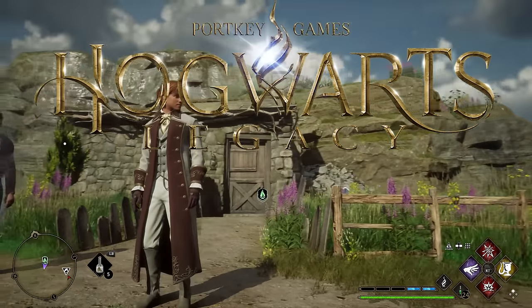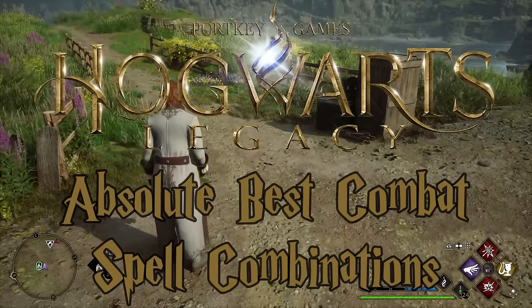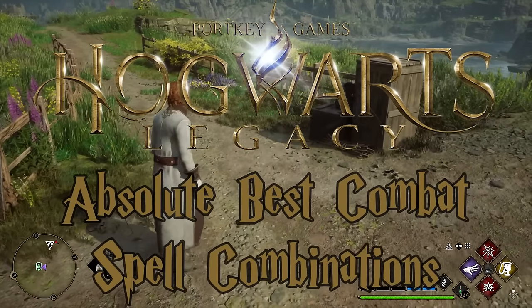Hello and welcome back to another Hogwarts Legacy video. Today we're going to be going over what I consider to be a pretty important topic, and that is the best spell loadouts or spell combinations.